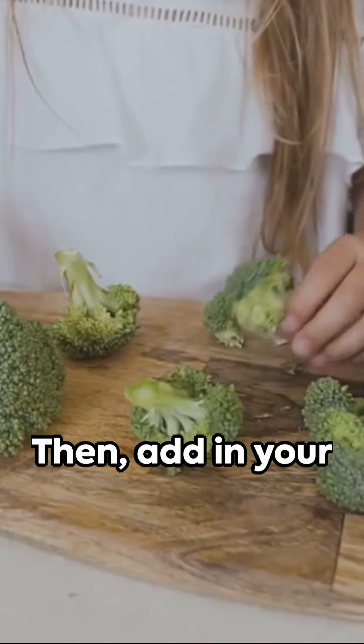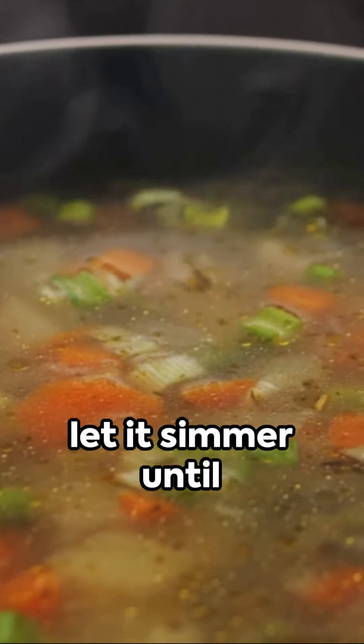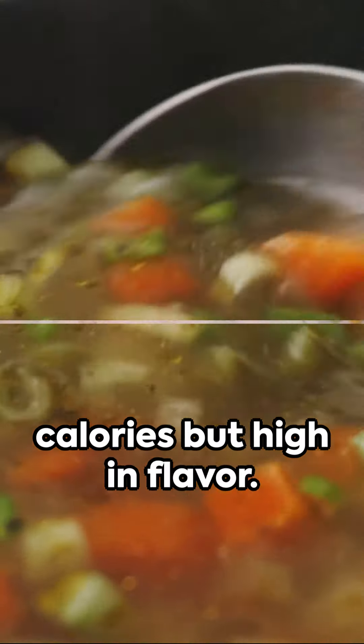For those who prefer a warm meal, we have a hearty vegetable soup. Start by sauteing some onions and garlic in a pot. Then add in your favorite vegetables like broccoli, cauliflower, and zucchini. Pour in some vegetable broth and let it simmer until the vegetables are tender. This soup is low in calories but high in flavor.